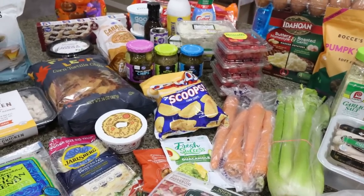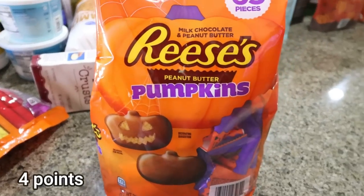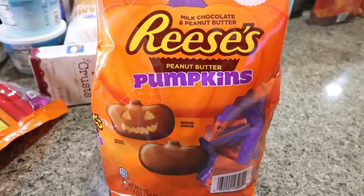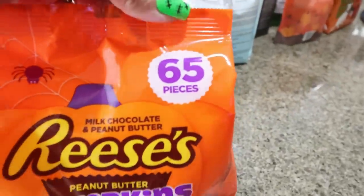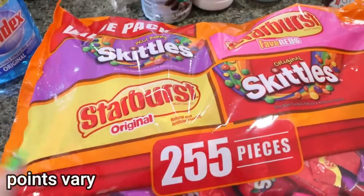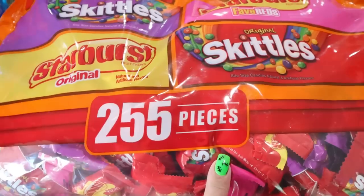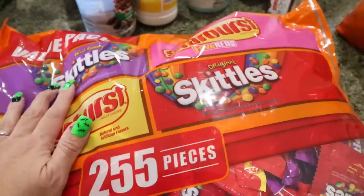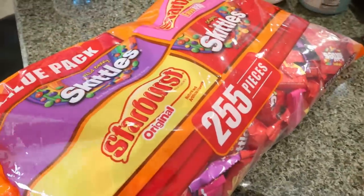Last but not least, let's hop into Sam's Club. I bought my Halloween candy for the year — according to my neighbor, we get two to three hundred kids. These little mini Reese's pumpkins are only $10 for 65, which is a really good deal. I also opted for the big value pack of Skittles and Starburst — 255 pieces for just under $18. Between the big bag of Skittles and the Reese's pumpkins, it was only about $30 for candy.